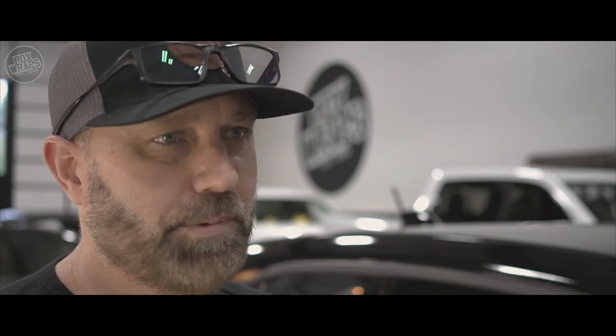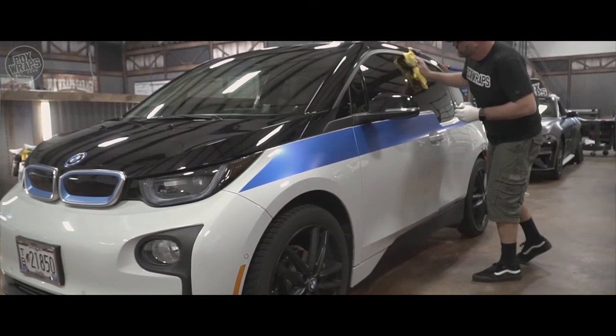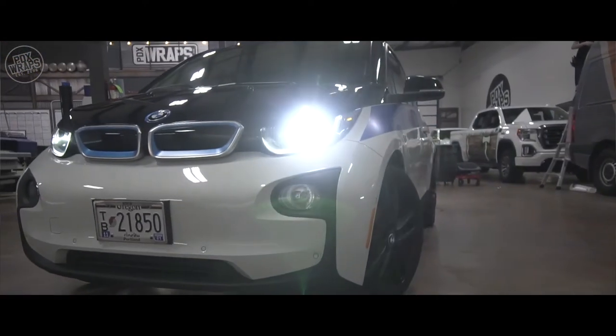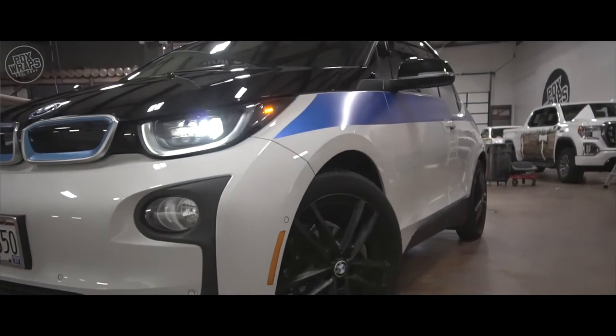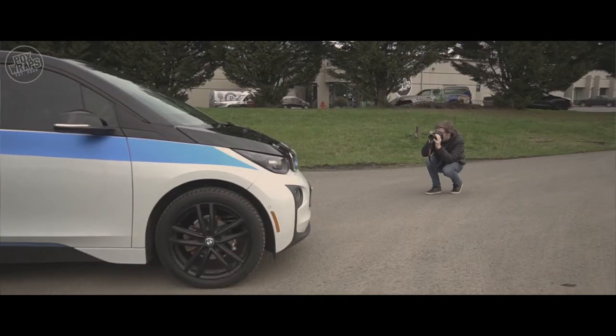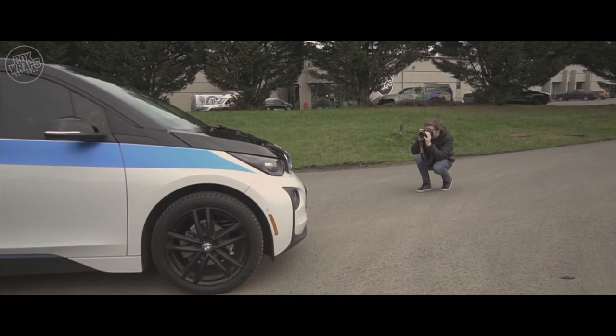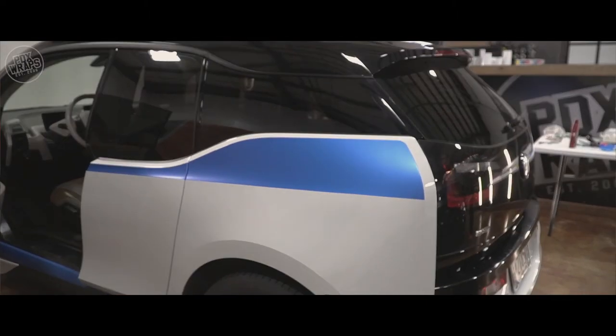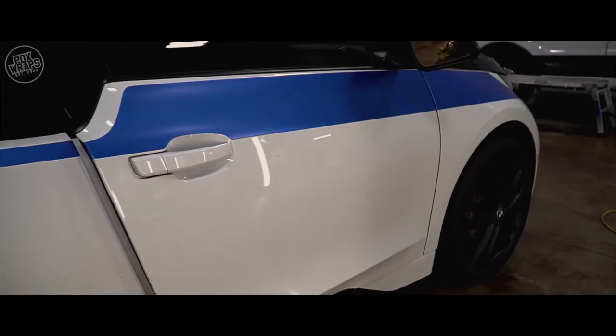After we got done with that, we did 3M 2080 gloss black over the top of the windows, and then to button things up we picked 3M 2080 satin perfect blue that matches the BMW emblems almost perfectly. We did a line of knifeless following the side body line and gave it a nice blue stripe on the side. All in all it turned out really cool. The car looks totally different than it did when it came in by just doing some real simple stuff — a lot of knifeless, 3M color change material, and 3M window tint.